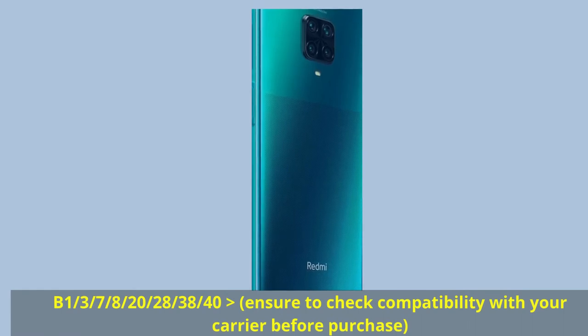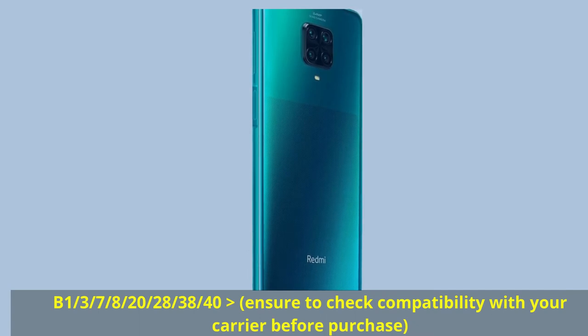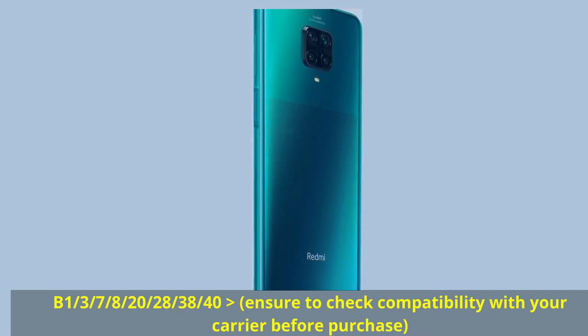Bands: B1/3/7/8/20/28/38/40. Ensure to check compatibility with your carrier before purchase.